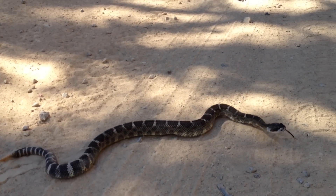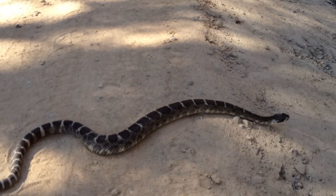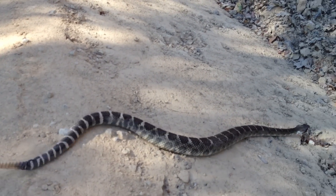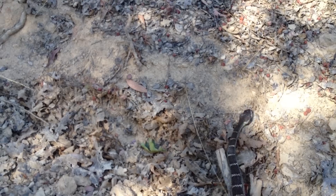These rattlesnakes — all they want to do is get away from you, just like this one's doing. As I get closer to it, he just wants to run. This business of rattlesnakes attacking people is not true.